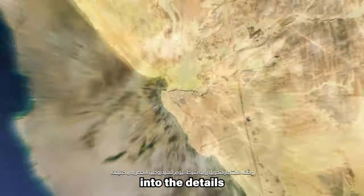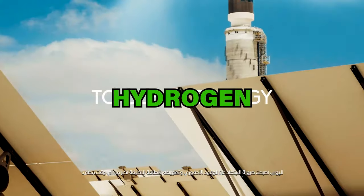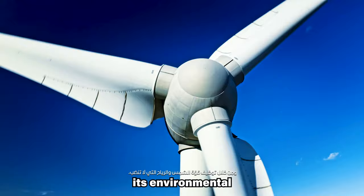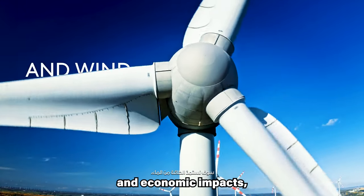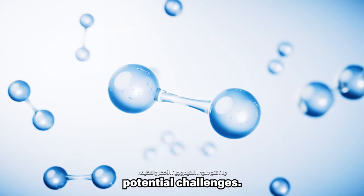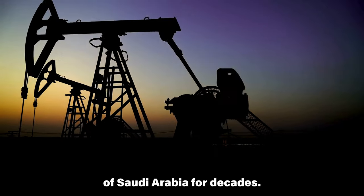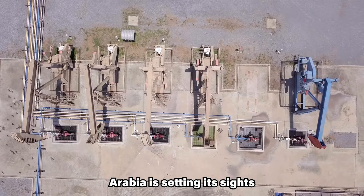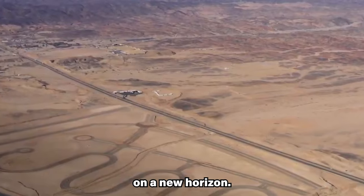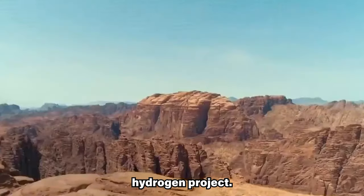In this video, we will delve into the details of the world's largest carbon-free green hydrogen plant. I will discuss the project's specifics, its environmental and economic impacts, as well as potential challenges. Oil has powered the Kingdom of Saudi Arabia for decades, but now Saudi Arabia is setting its sights on a new horizon — the Kingdom is embarking on an ambitious green hydrogen project.